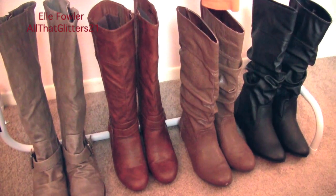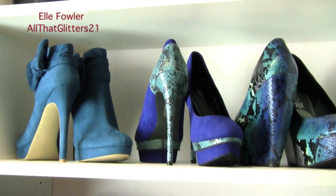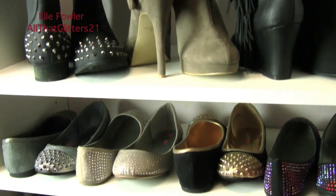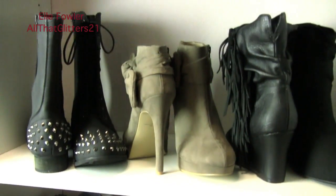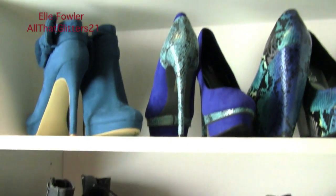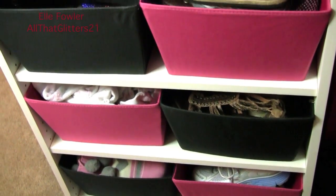Now I'll show you what's on my shoe shelves. These are the shoes that are inspiring me in the moment and that I'm wearing most often — the rest are stored away the same way as in my last video, so I'll link that below. One thing I've changed is I took the bottom three shelves and added pink and black bins from Bed Bath & Beyond to store things I wasn't sure what to do with.